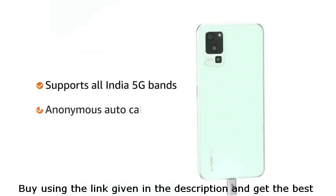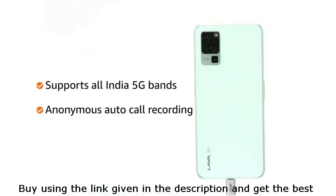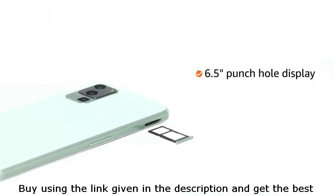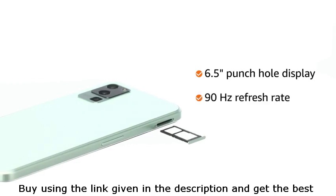It supports all India 5G bands. It also features anonymous auto-call recording. Moving on to its 6.5-inch display with 90Hz refresh rate and Widevine L1 DRM protection.